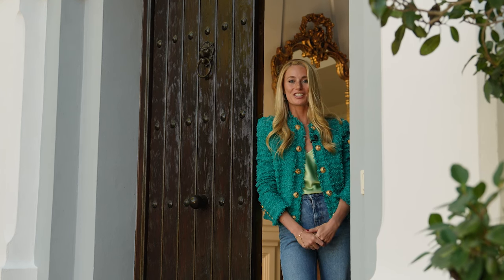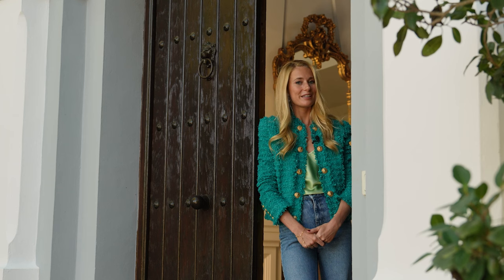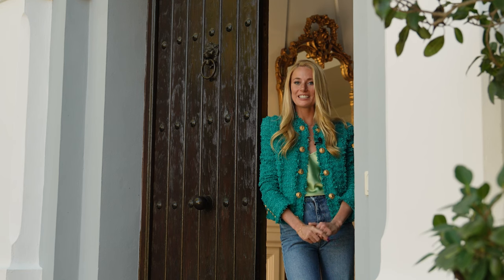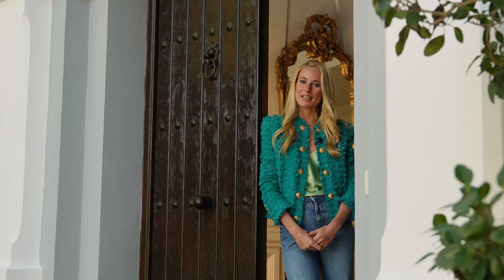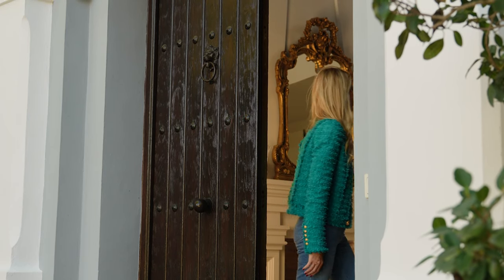That concludes our tour for today. I have really enjoyed showing you around this Finca style property here in El Madrinel. I wanted to thank Emil Issa from Strand Properties in Marbella for providing us access today and I really hope you enjoyed the tour. If you did, please don't forget to subscribe to my channel — I promise lots more exciting tours coming very soon. Bye for now!